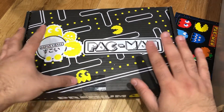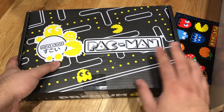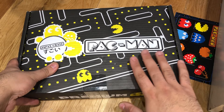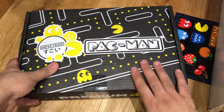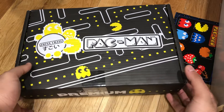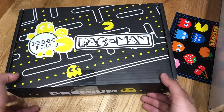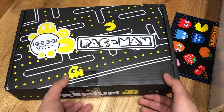Before I continue, if you want next month's crate, which is the December crate, you can get that at www.getlifepodcast.com forward slash Japan Crate. If you use the code GALP at checkout, you get $3 off on your premium crate. So this is the premium crate — you get everything in it. Let's see what's in this box.